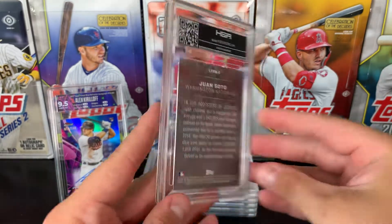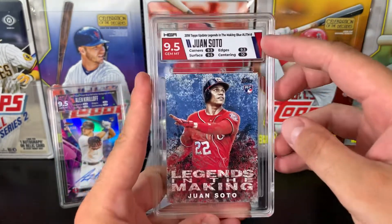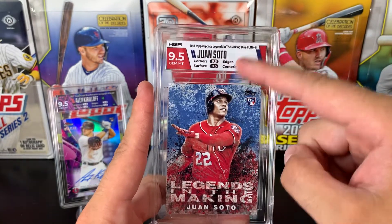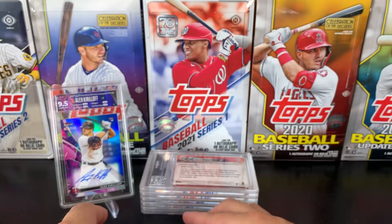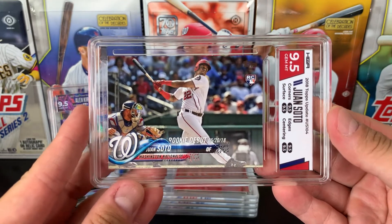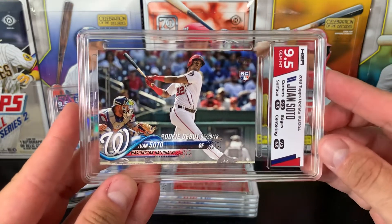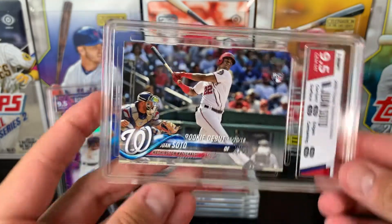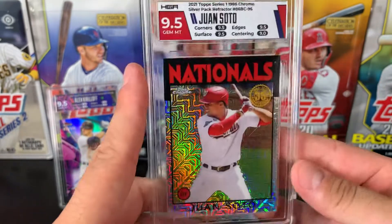That's the back of the card there. This is the Team Colour Neutral label, so it matches the Washington Nationals. Then we have the 2018 Topps Update Rookie Debut card. This has got a 9.5 all around — so True Gem Mint. Awesome, looks fantastic. HGA really great slabs — they look the part, for sure.